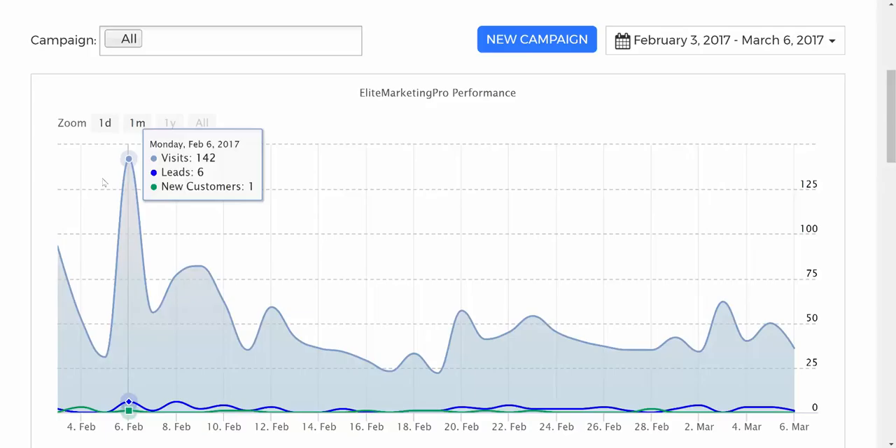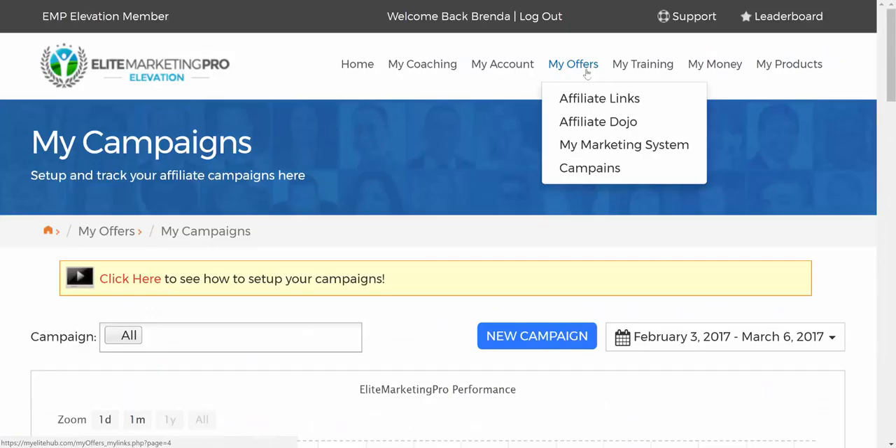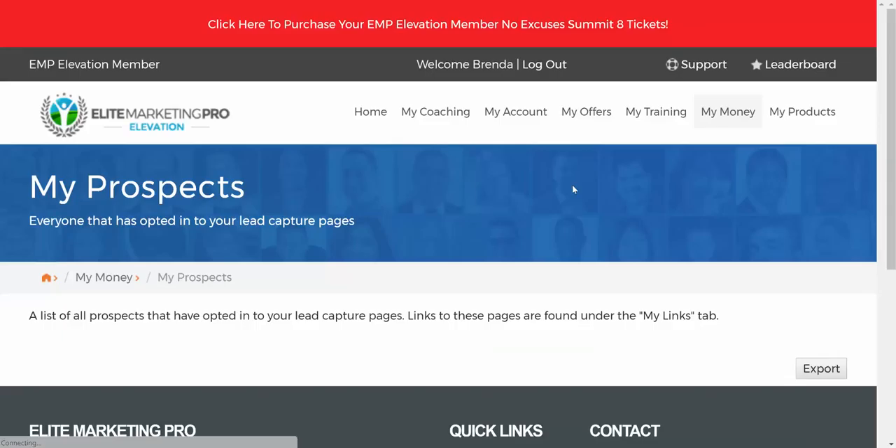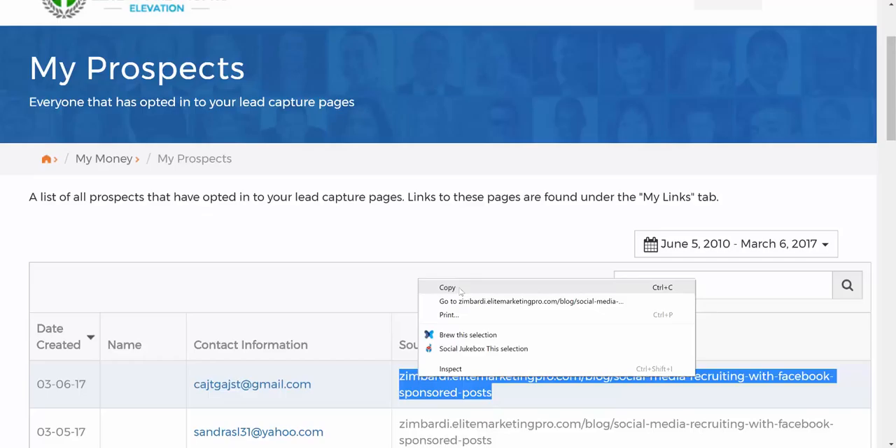As you are promoting your links, EMP has what's called Campaigns, which does the tracking of your links. On this page it tracks how many leads you get per day — visits, leads, and customers, broken down by day. They also have sub-ID tracking where you put a little bit of code at the end of your URL. EMP offers training on how to do that, and it will tell you visits, leads, and sign-up rate. It gets a little techy, but I found the instructions are very simple and easy to set up.